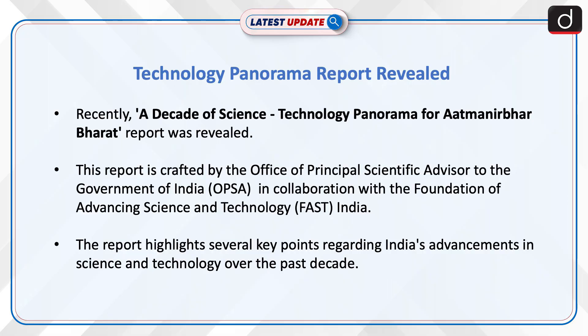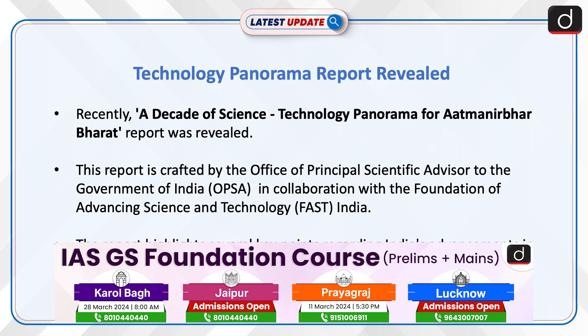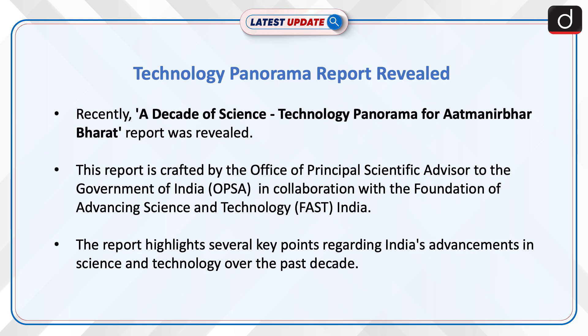Recently, the 'A Decade of Science Technology Panorama for Atmanirbhar Bharat' report was revealed. This report is crafted by the Office of Principal Scientific Advisor to the Government of India in collaboration with the Foundation of Advancing Science and Technology, India. The report highlights several key points regarding India's advancements in science and technology over the past decade.